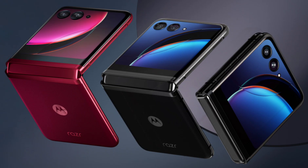The RAZR 50 Ultra is expected to retain the familiar clamshell design of its predecessor. The phone will likely sport a large foldable display on the inside and a secondary display on the outer shell. While the overall design might not see a drastic change, there could be refinements in terms of hinge and bezels. A reduction in the number of components in the hinge is expected, potentially leading to a smoother folding experience and a more compact design when closed.